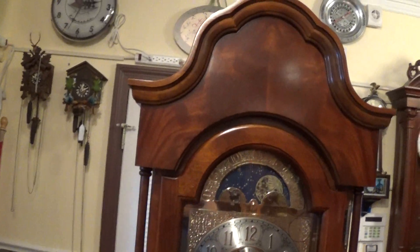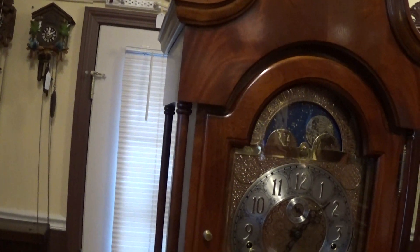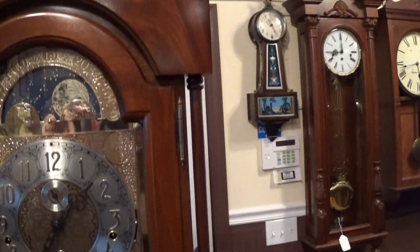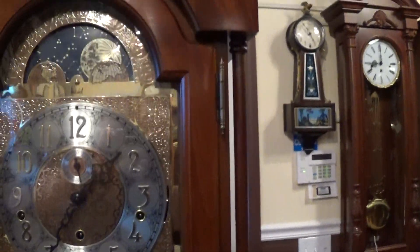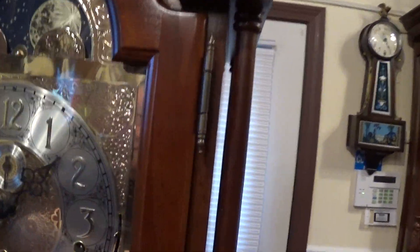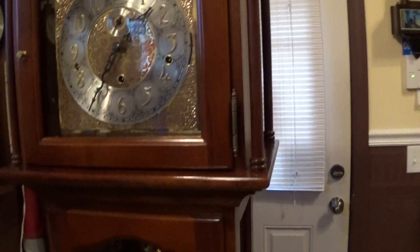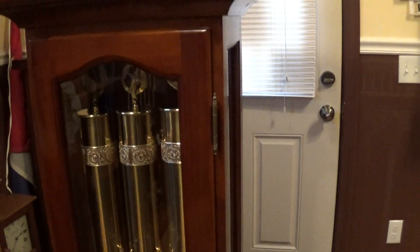Henschel is a German company — they generally make very nice cases, and this is one of them. Has a nice shine to it, very nice finish. Nice little side columns here, there are four of them — two in the back, two in the front. I'll run you down the side of the case here so you can see it.